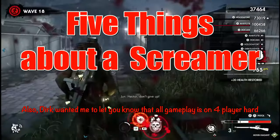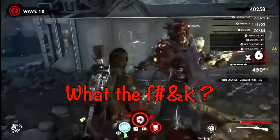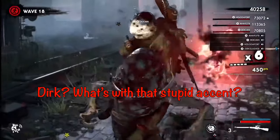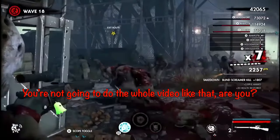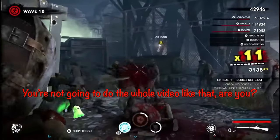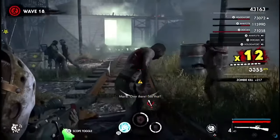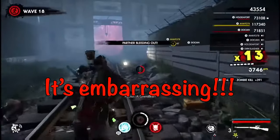Alright you hootsnoggling bastards. Today we're talking about this bag of belly jumpers. That's right, a screamer. So unless you're from the Nancy family that likes to run away, and you want to know how to deal with this, stick around. I'm Dirk Slasher, and here are five things you might or might not know about a screamer.